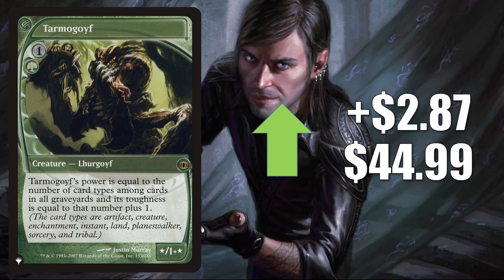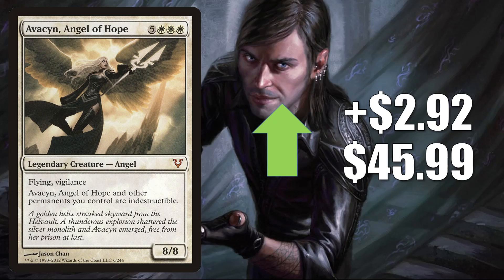Tarmogoyf, the copy from The List — only there during Modern Horizons 2 — goes up $2.87 to $44.99. Now this can see a little Commander play in various builds, but in Modern you'll find this in Lurrus and regular Jund, Domain Zoo, and more. In Vintage, this is in Sultai Midrange, and sometimes Temur Control.